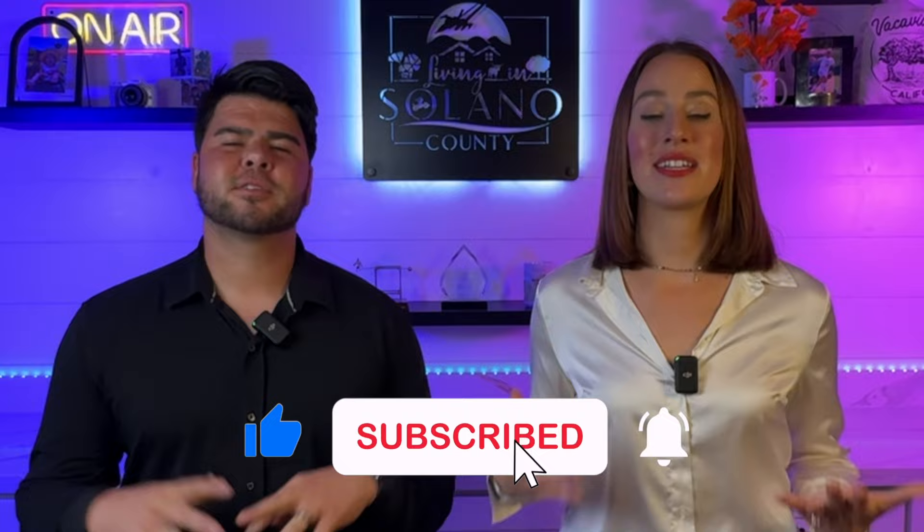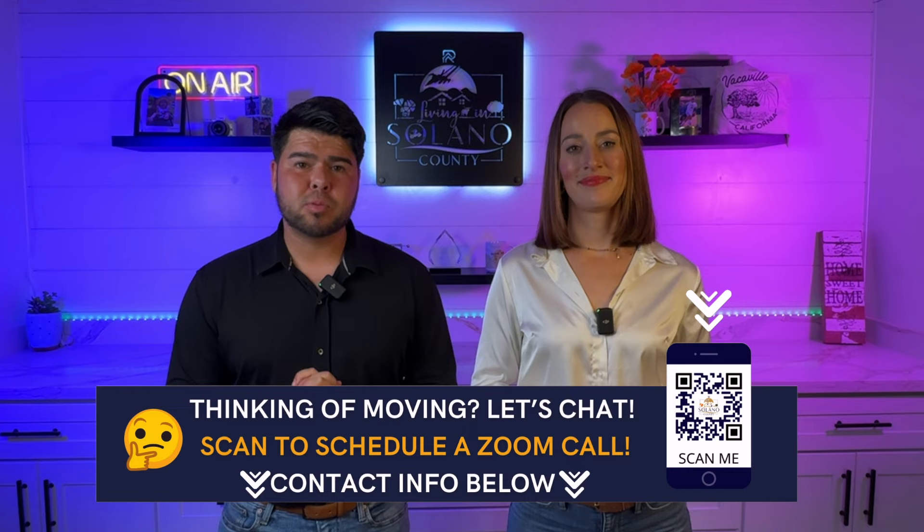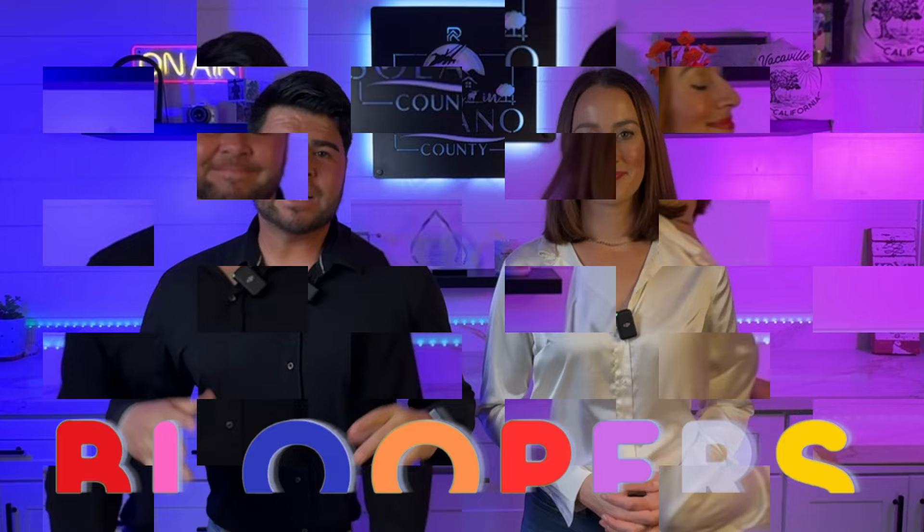That was our market update here for Solano County. We hope you took a lot of good nuggets away from it. If you are a buyer or seller looking to take the plunge, you are ready to go. Thank you so much for watching — we really do put a lot of time and energy into making this helpful for you. We really do hope that this puts you in a better position going into the market this spring or even summer. If you're looking to make a move here to Solano County, we'd love to help you. Let's connect — give us a call, text, email, or even schedule a Zoom meeting in the description and link below. Until the next video, Ratliffs out.